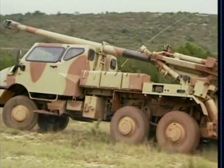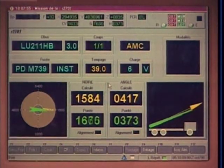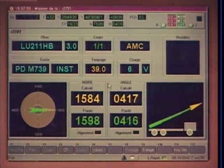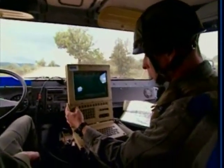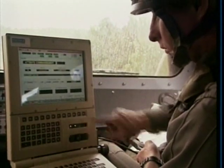CESAR's effectiveness is based on its state-of-the-art weapon system. This system provides real-time fire control management, including muzzle velocity radar, GPS navigation, and instantaneous transmission of firing orders.